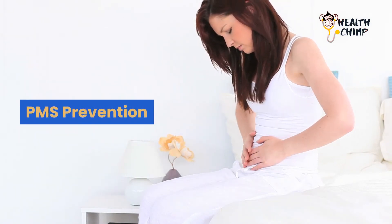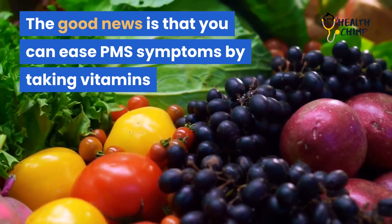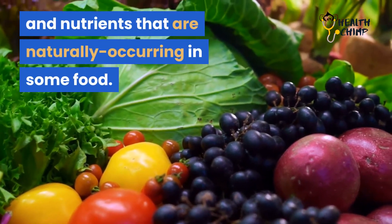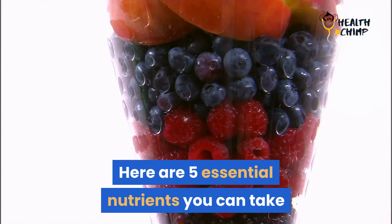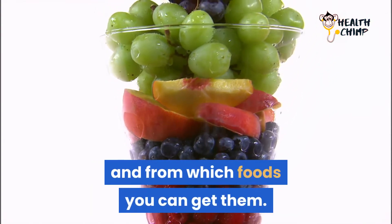PMS Prevention. The good news is that you can ease PMS symptoms by taking vitamins and nutrients that are naturally occurring in some foods. Here are 5 essential nutrients you can take to ease the symptoms of premenstrual syndrome, and from which foods you can get them.